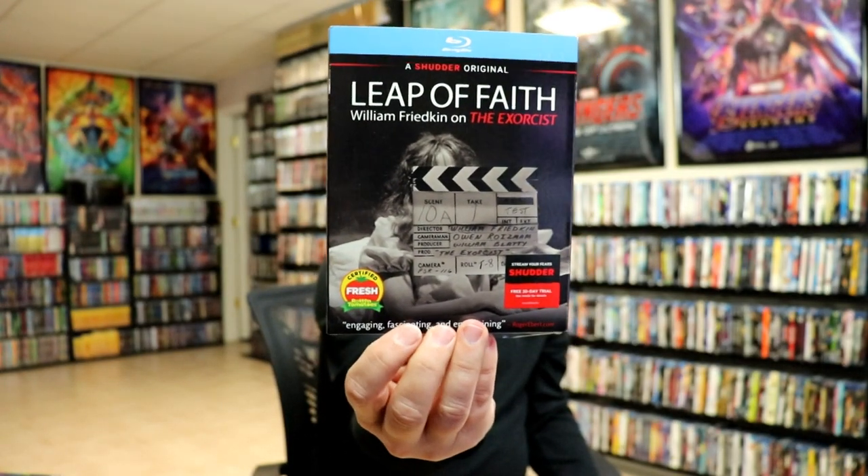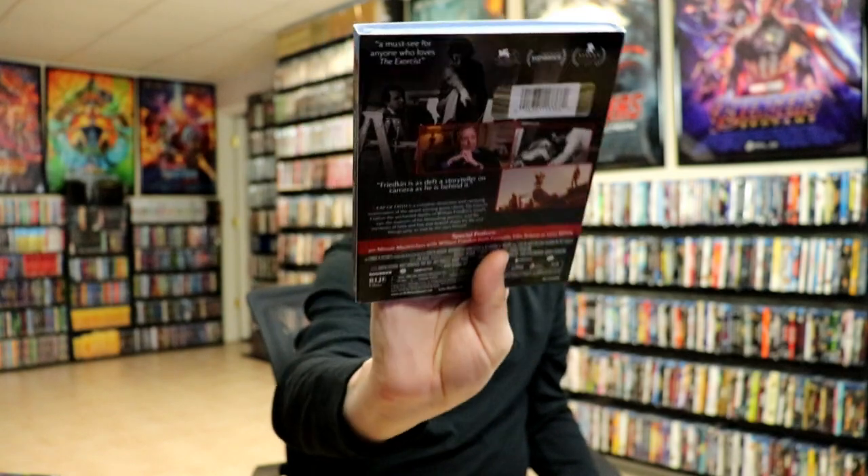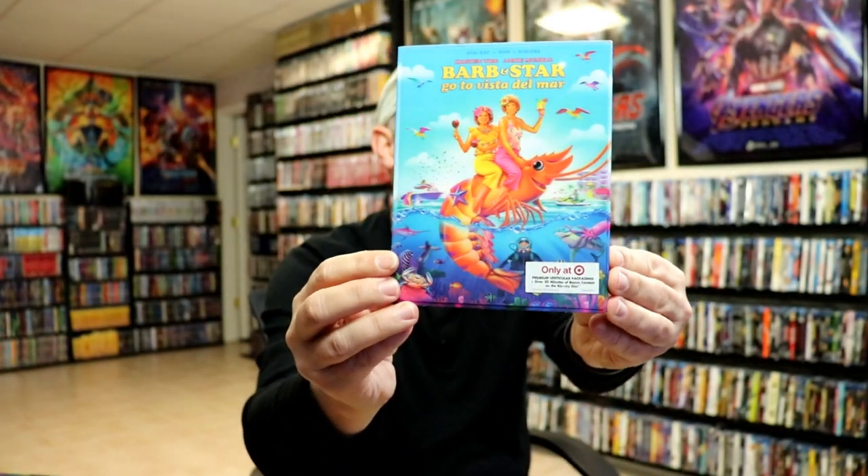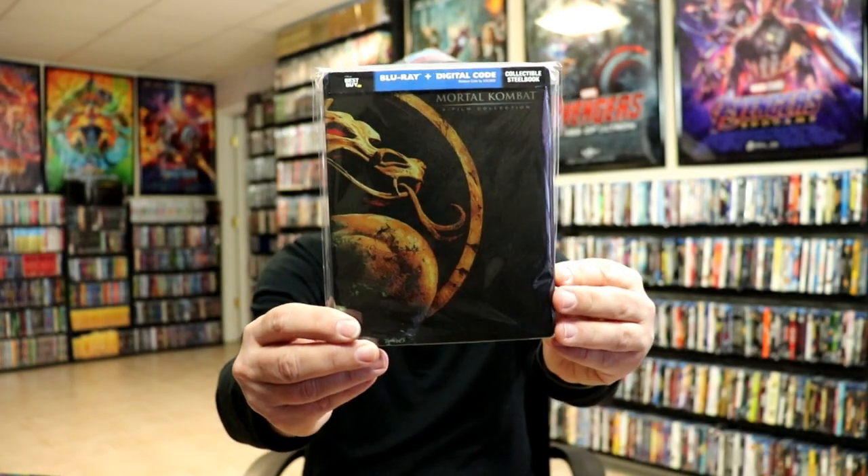Some of the other releases I got: Leap of Faith, a documentary about The Exorcist — definitely looking forward to checking that one out. The Mortuary Collection — I've heard some good things about that one and really like that slipcover. I did get The Reckoning. Barb and Star Go to Vista Del Mar — this is the Target Lenticular Slipcover Edition. I watched this movie and thought it was really funny, enjoyed it, though I don't know that I'll be revisiting it anytime soon. I did get the Best Buy exclusive Mortal Kombat 2-film collection, which I did an unboxing of if you'd like to check that out.